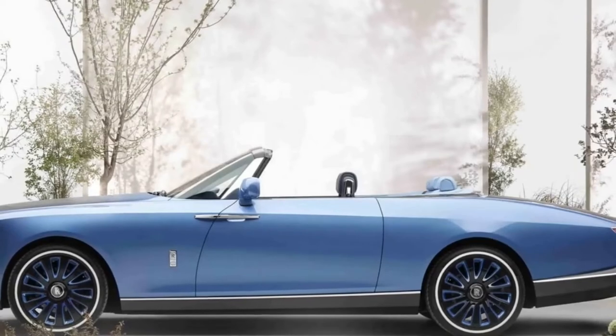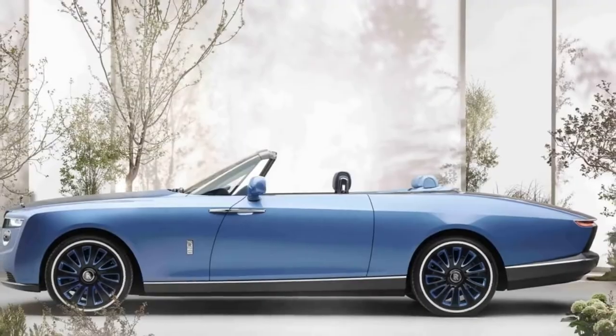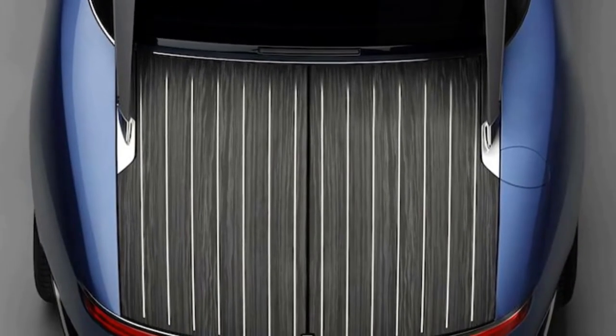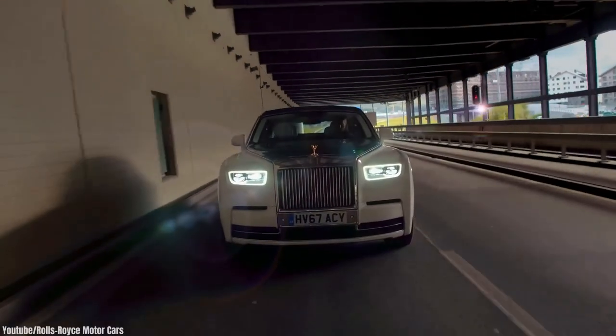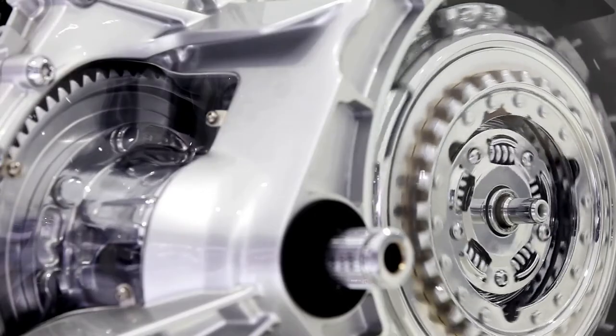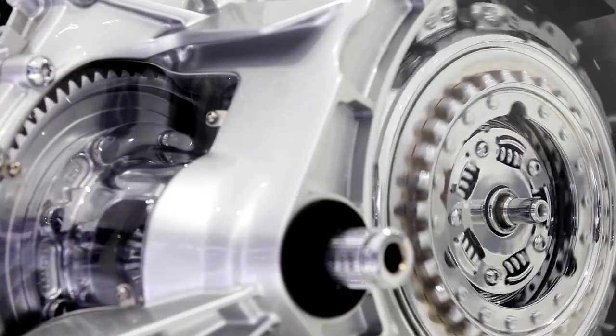The Boattail is 5.8 meters long and appears elongated because of its stainless steel pinstripe inlays. Wood finishes in the lower cabin and floor resemble the hull of a ship. In terms of power, the vehicle is based on the same platform as the Rolls-Royce Phantom, which has a 6.75-liter, 563-horsepower twin-turbo V12 engine.